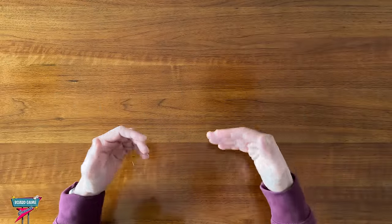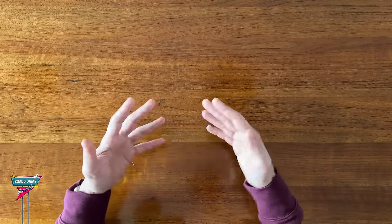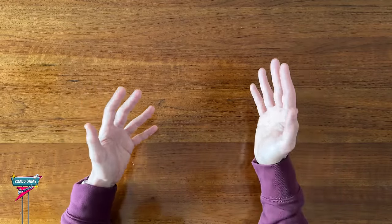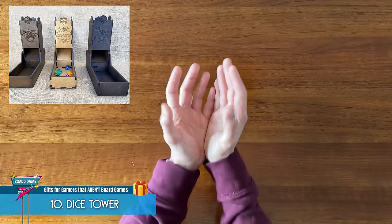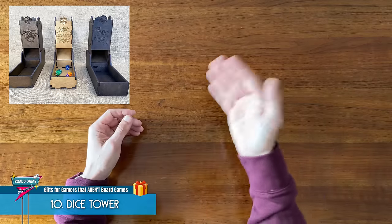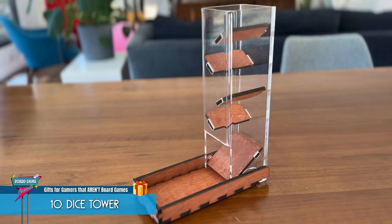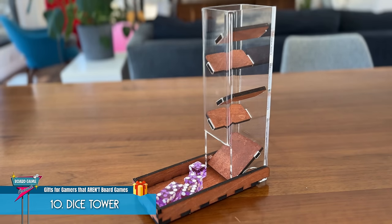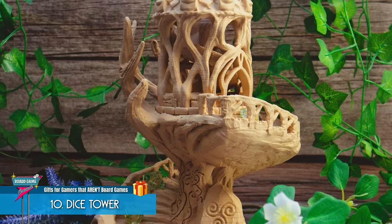If your gamer friend plays a lot of modern board games, there's probably a good chance they're rolling dice, which opens up a slew of dice-related gift ideas, like a dice tower. Instead of rolling a big handful of dice, players can drop their dice into the top, ensuring a contained, randomized roll as the dice gets spit out at the bottom. You can find funky-themed ones on Amazon to hand-carved heirloom pieces.